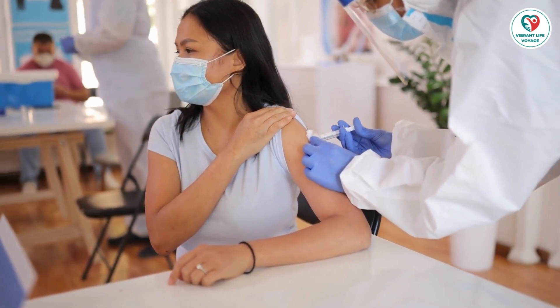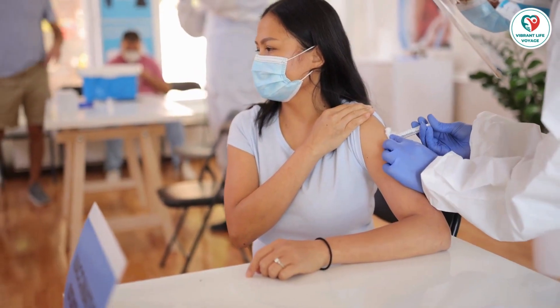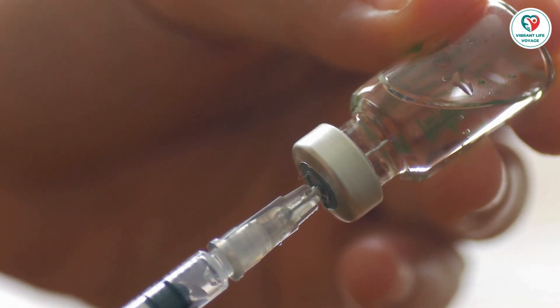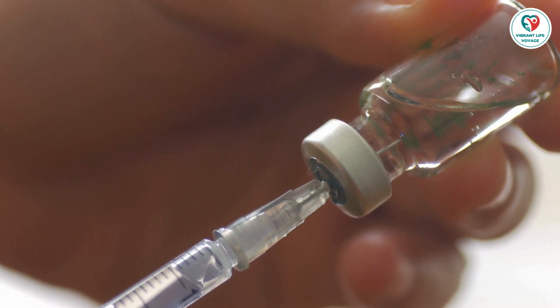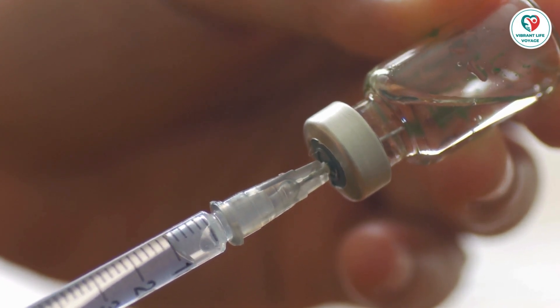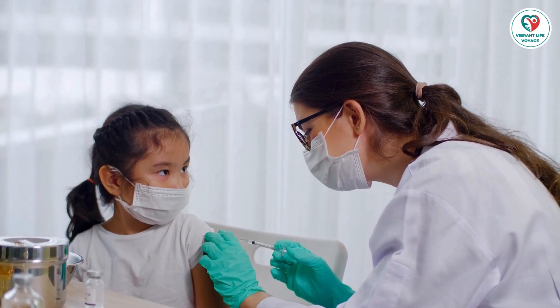What about side effects? Like any medication, vaccines can have side effects. Most are mild and short-lived, but it's essential to be aware of potential reactions. We'll guide you through common side effects and when to contact your child's doctor. Remember, serious problems from vaccines are rare, and the benefits far outweigh the risks.